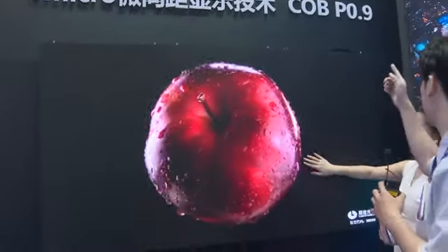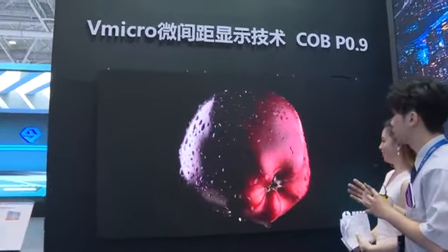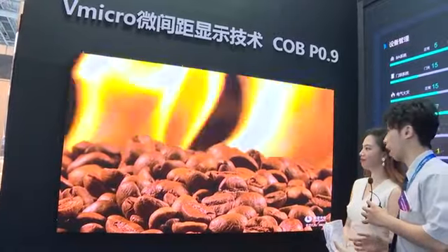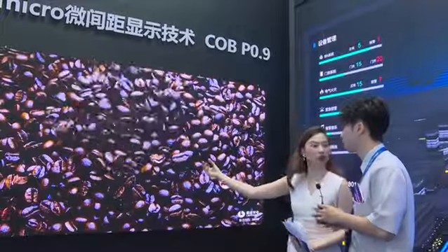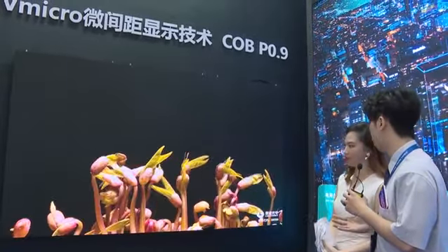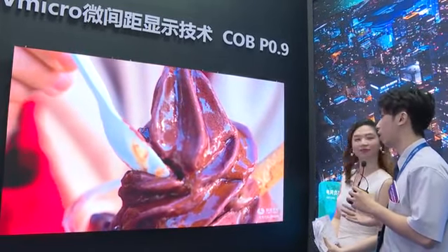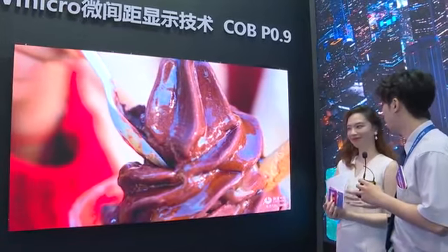That one is also our fine pitch display, but mounted with COB. The pixel pitch is 0.9, and we can even go smaller — like 0.7. The COB display has better protection, high contrast, and a wider viewing angle. You can see from here, or from any angle, you watch the screen very well — you can even see the water drops on that apple, and those coffee beans, so vivid! COB is now very popular and high-end. Not every supplier can own a COB production line — in China maybe only five suppliers own one, and we are one of them, so you get better price and better quality from us.